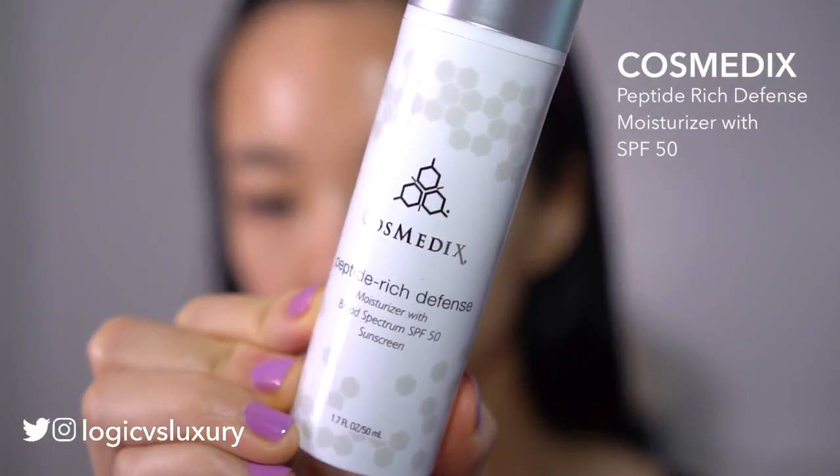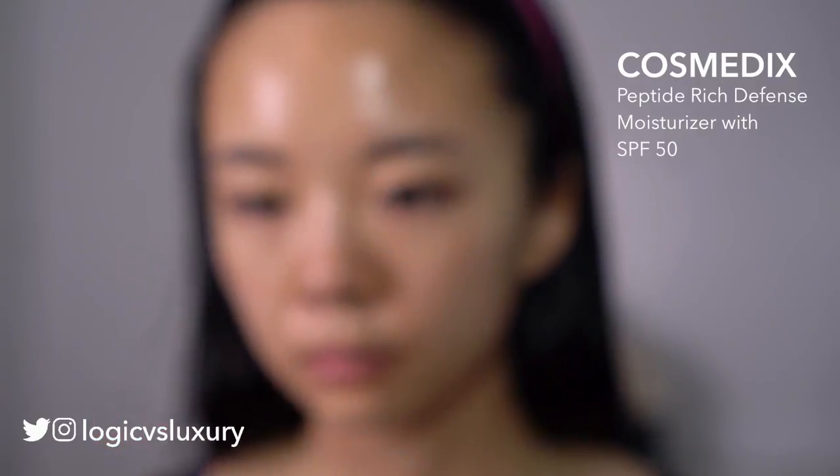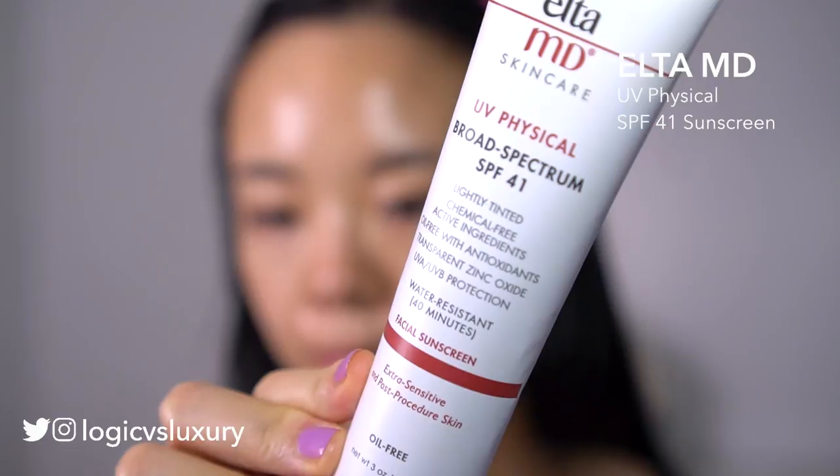Here we have some Cosmetics Peptide Rich Defense Moisturizer. This was sent to me to try out and it's a moisturizer with SPF 50. Originally I thought this would be a good SPF, but it's so rich that I can't use that much of it just as a moisturizer, so I have to come back in with my full-on SPF — the Elta MD Physical SPF 41 — and just apply that liberally.